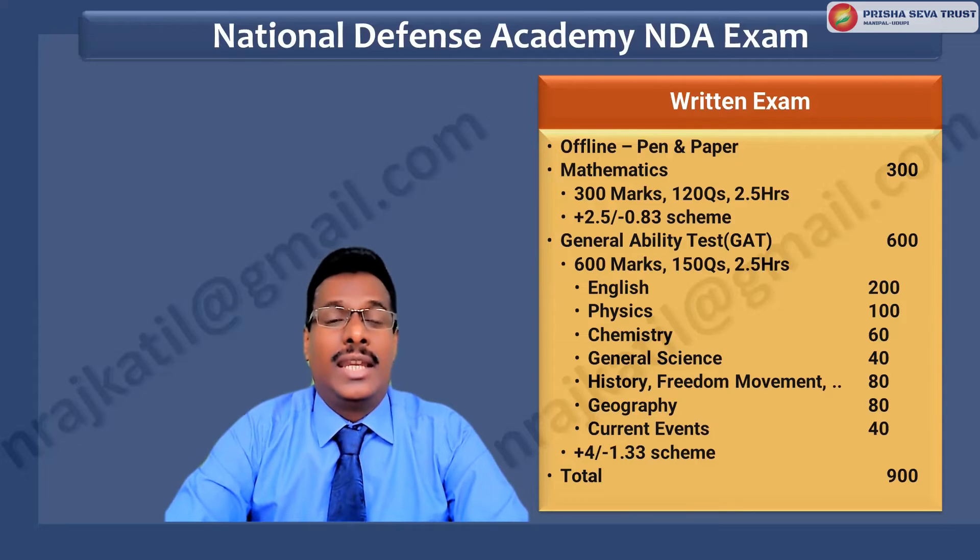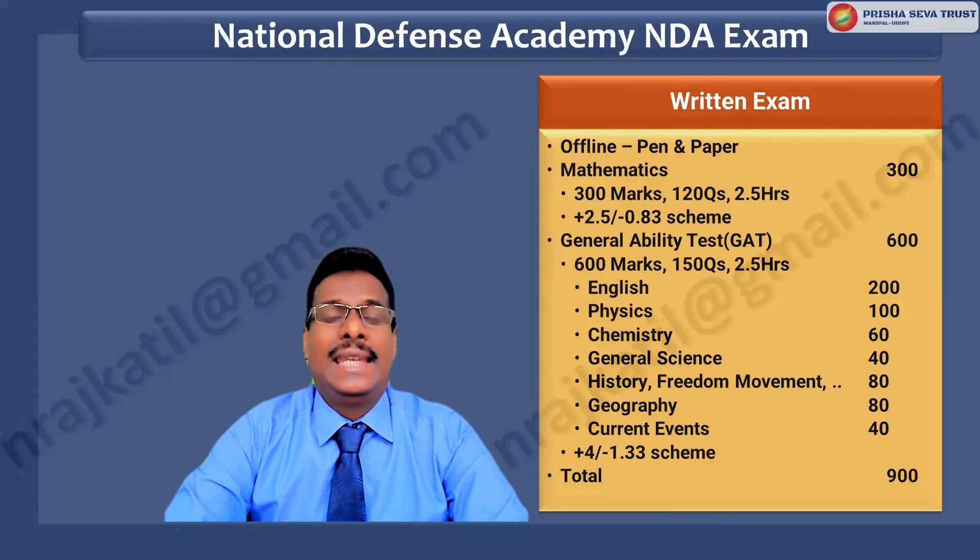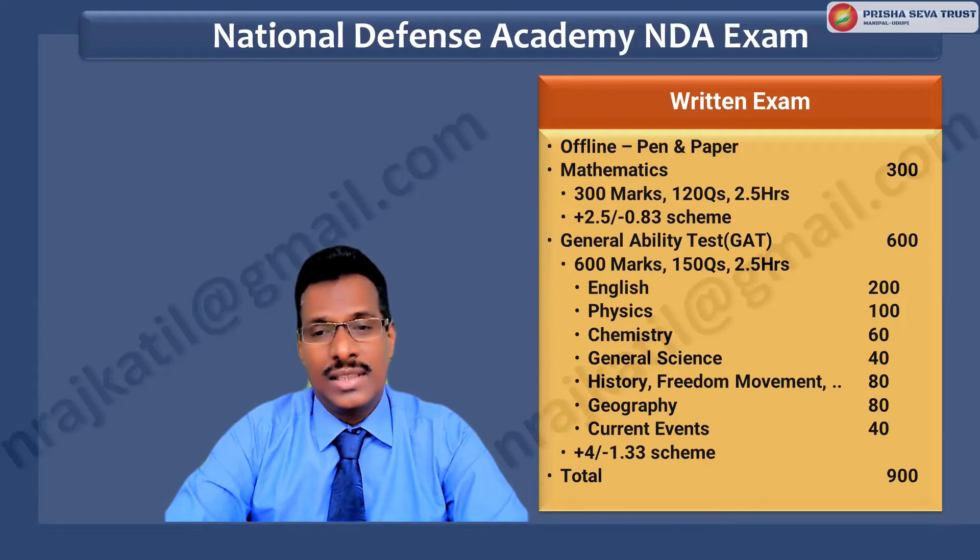If you want to know how the topics are broken down: English has 200 marks, Physics has 100 questions, Chemistry has 60 questions, General Science has 40 questions, History comes with 80 questions, Freedom Movement with 80 questions, Geography with 80 questions, and Current Events comes with 40 questions.